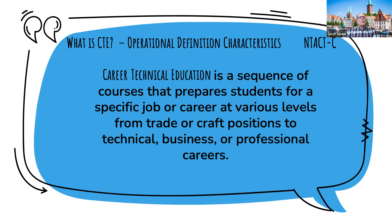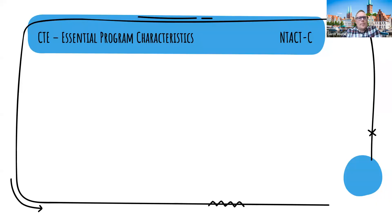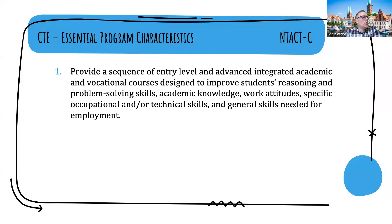As NTEC does with all of their predictors of post-school success — and career technical education is one of these predictors — they provide a number of essential program characteristics to help us see how that works at the field level. The first is to provide a sequence of entry-level and advanced integrated academic and vocational courses designed to improve students' reasoning and problem-solving skills, academic knowledge, and specific occupational and technical skills needed for employment.